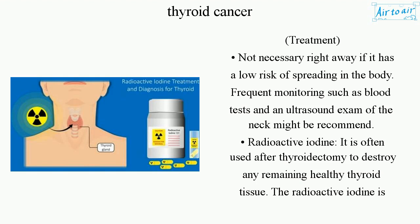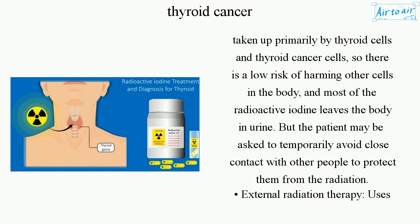Radioactive iodine is often used after thyroidectomy to destroy any remaining healthy thyroid tissue. It is taken up primarily by thyroid cells and thyroid cancer cells, so there is a low risk of harming other cells in the body. Most of the radioactive iodine leaves the body in urine, but the patient may be asked to temporarily avoid close contact with other people to protect them from the radiation.